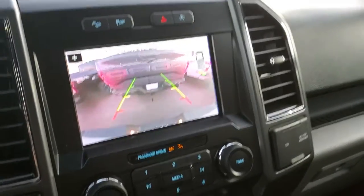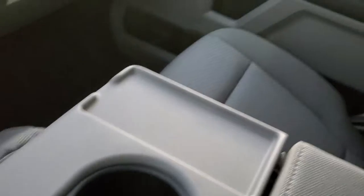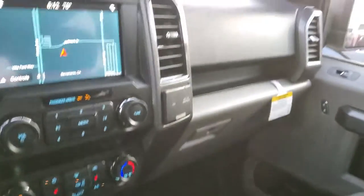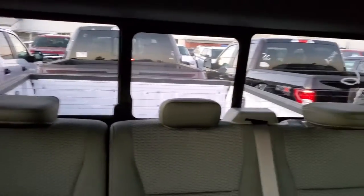So when you're backing up, you're not going to hit anything. This is a six-passenger. It does have the center console that folds down. It does have another storage spot on the bottom here. It does have the rear sliding window, which is power.